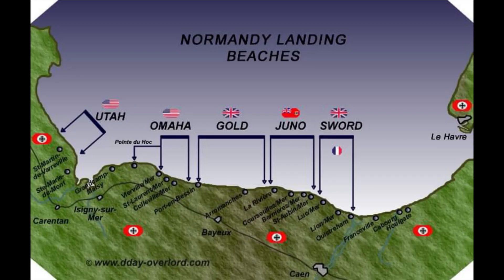The operation began the liberation of France and the rest of Western Europe and laid the foundations of the Allied victory on the Western Front.